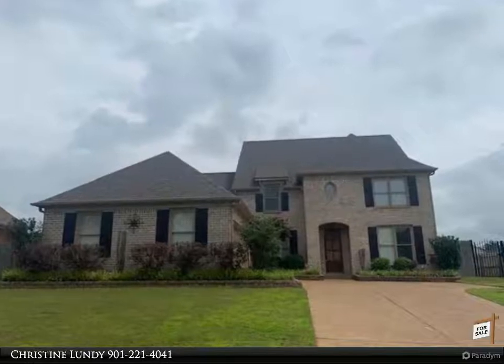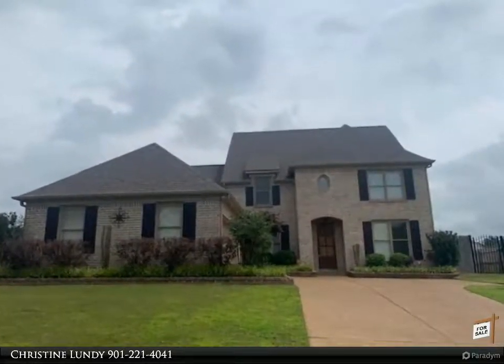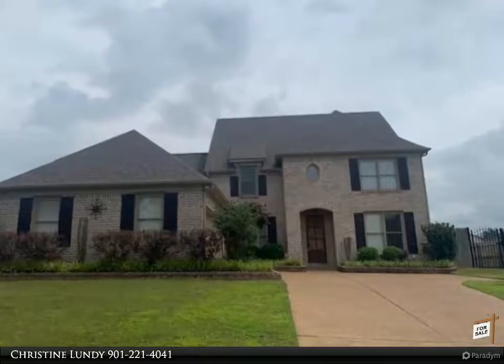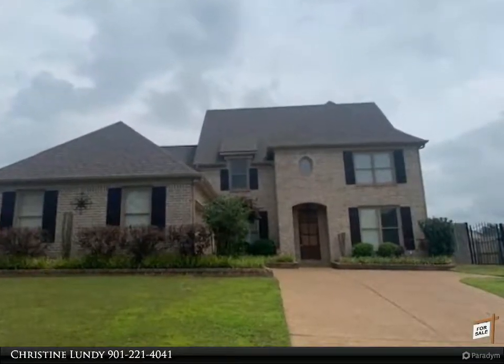This Kaizen Realty LLC property video is presented by Christine Lundy. This gem in Arlington boasts updates galore — granite countertops and tile backsplash in the kitchen, irrigation system with nine zones, and a sparkling in-ground pool.